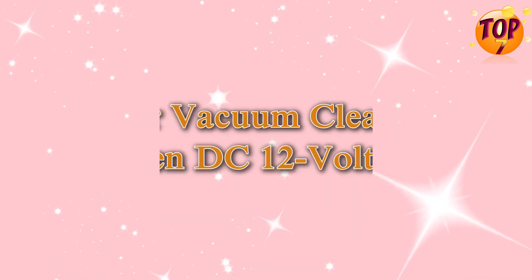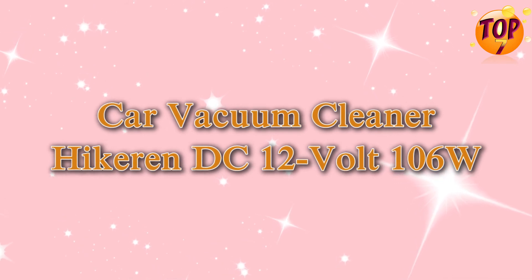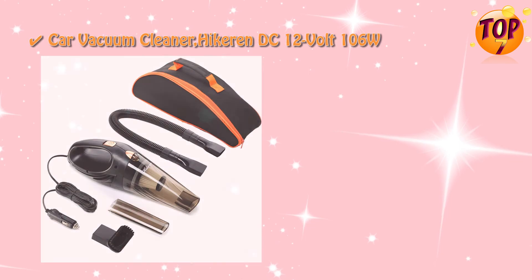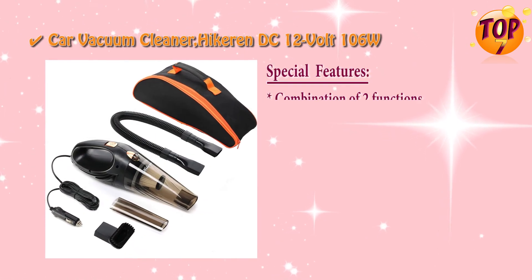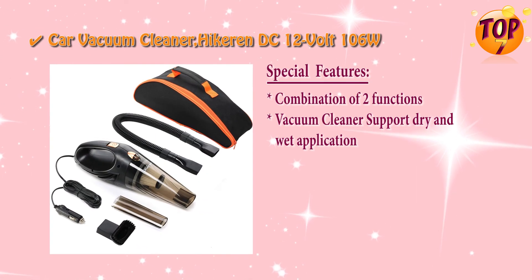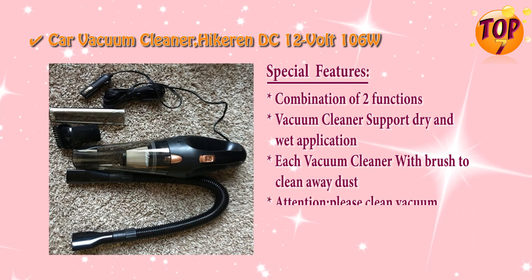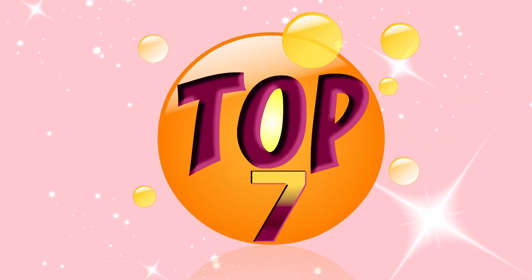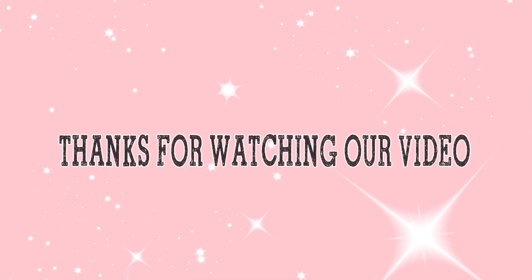Top 1 car vacuum cleaner: Higran DC, 12 volt, 106 watts, with special features.